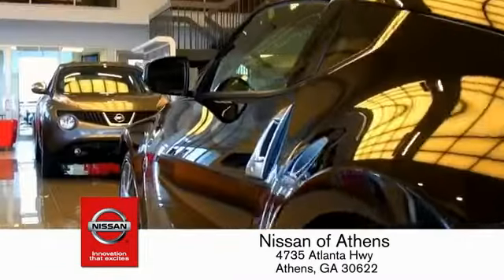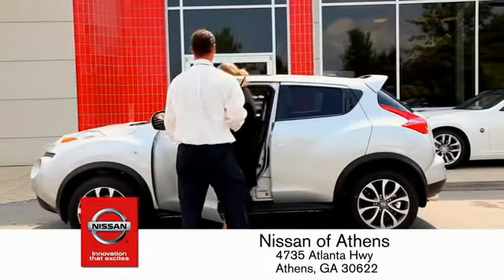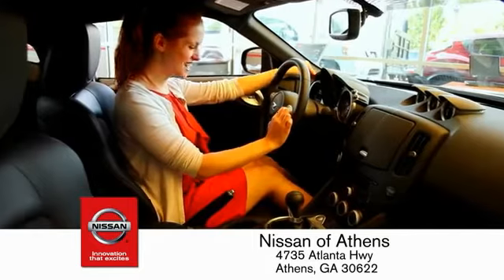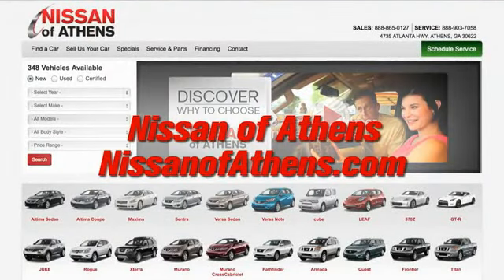Plus, if Nissan of Athens doesn't have the vehicle you want in stock, we'll find it and deliver it right to your door. There's no easier way to buy a car — shop at Nissan of Athens.